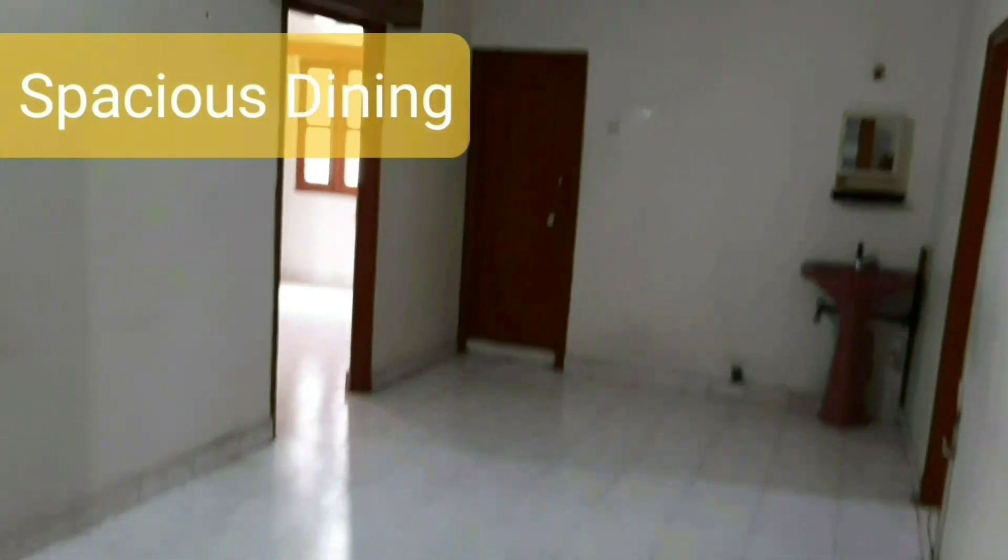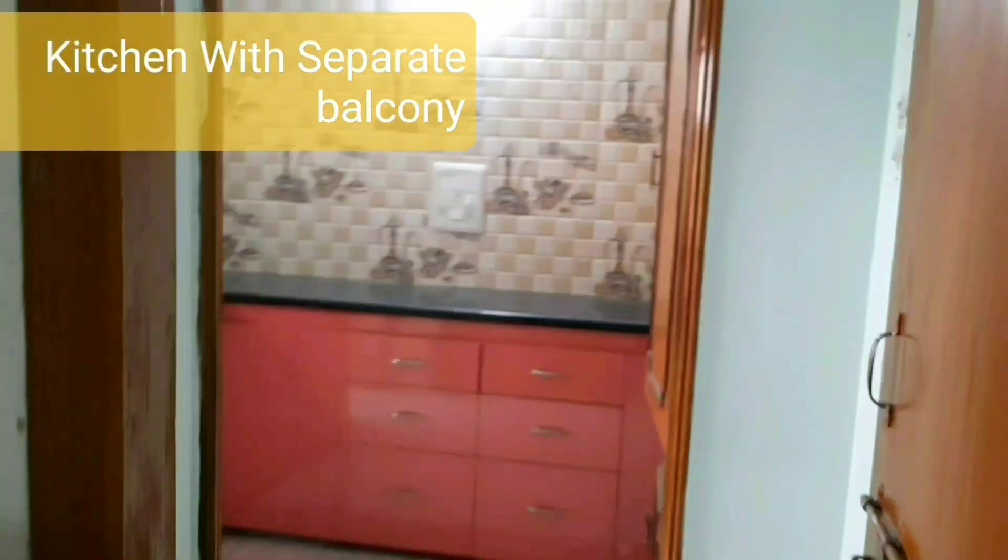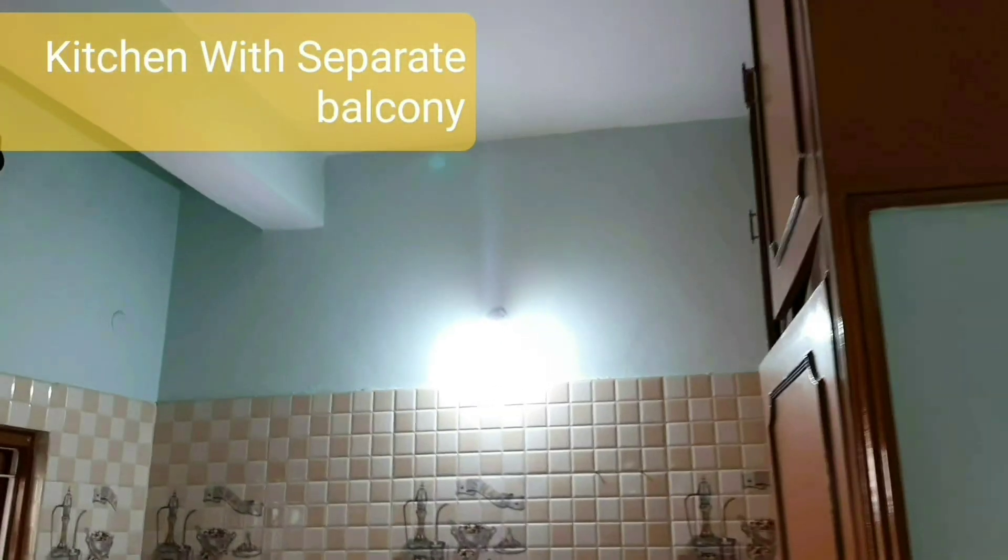This is the dining area. The kitchen is fully furnished and attached to a balcony.